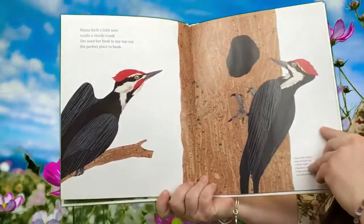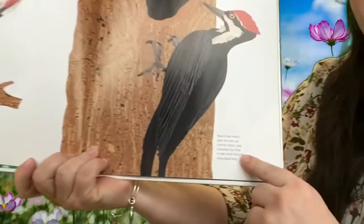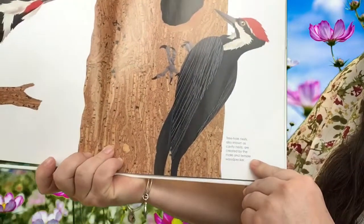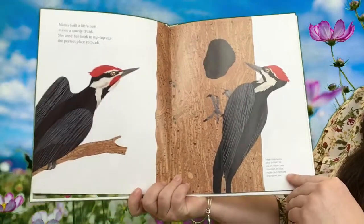Mama Built a Little Nest inside a sturdy trunk. She used her beak to tap, tap, tap the perfect place to bunk. And then in the book it has information about this type of bird. Treehole nests, also known as cavity nests, are created by the male and female woodpeckers. So this type of bird is a woodpecker.